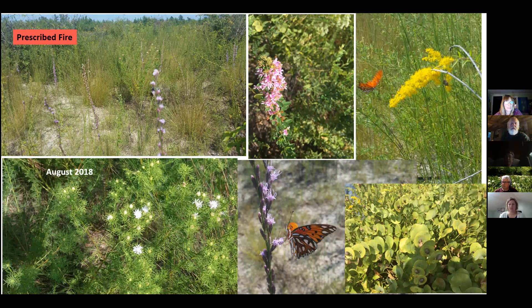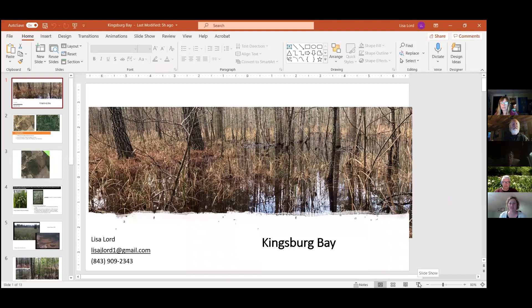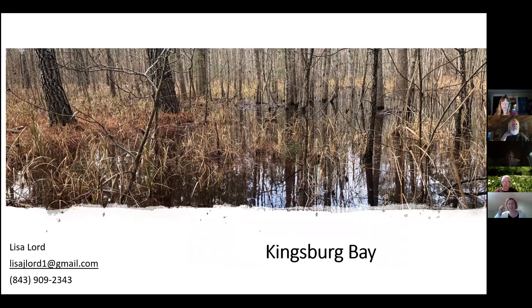We are recording this and will have it posted so you can go back and watch the beginning on the native plants at scnps.org after we get it posted to the website. We still have Lisa to go yet. Now Lisa Lord is presenting on the Kingsbury Bay — the most recent acquisition. Restoration projects are all about the long game; it takes a very long time to get where you're going and you adapt along the way — it's definitely adaptive management.